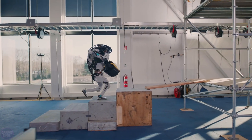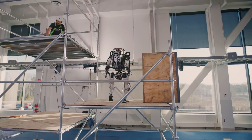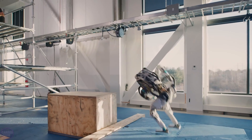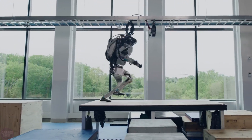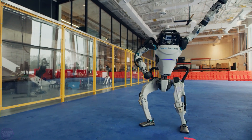The robot Atlas developed by Boston Dynamics is one of the most popular robots among internet users. However, only a few know that it is partially 3D-printed. The model is based on an earlier humanoid robot, Petman from Boston Dynamics, and was initially designed for search and rescue missions. According to the manufacturer, Atlas was created to push the boundaries of whole body mobility.